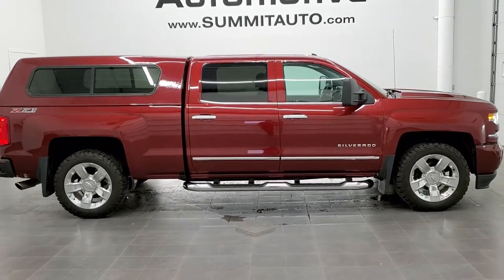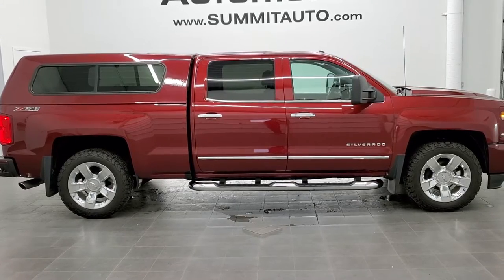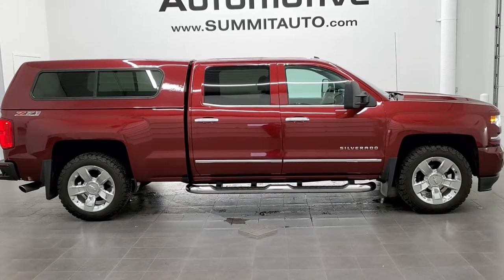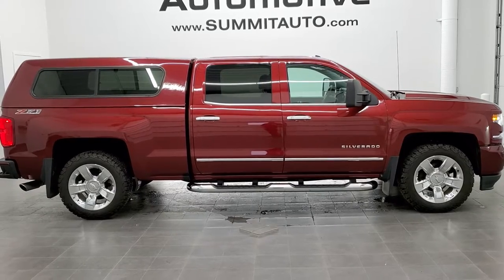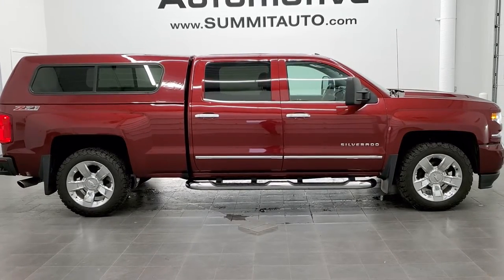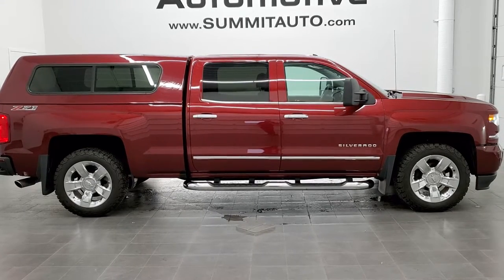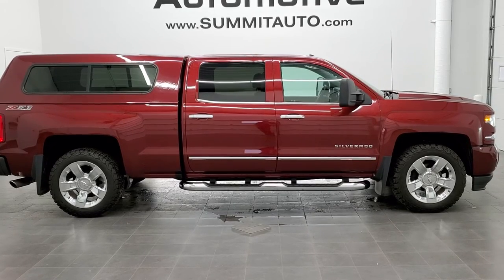For more HD videos, go to youtube.com/summitauto. Remember to like, subscribe, and share. We really look forward to helping you with this super clean 2017 Chevy Silverado 1500 Crew Cab 6.5 foot box LTZ in Siren Red Metallic. Thanks again for checking out the video.